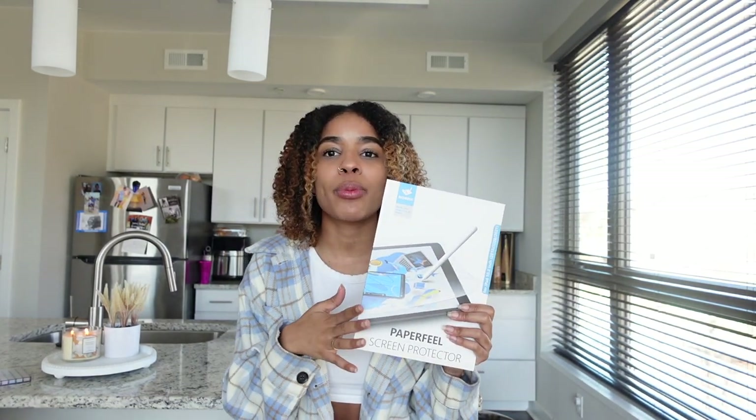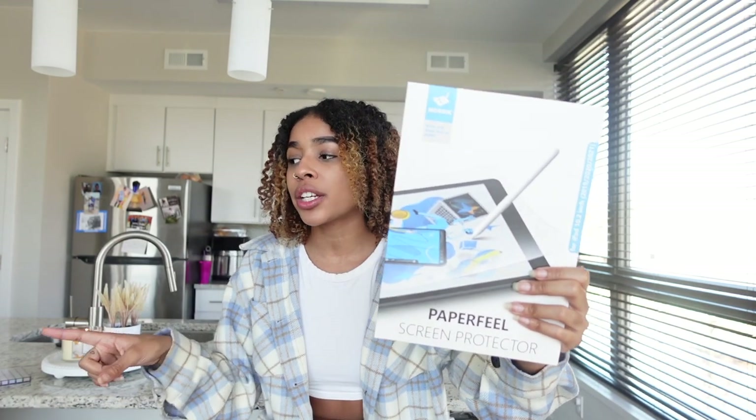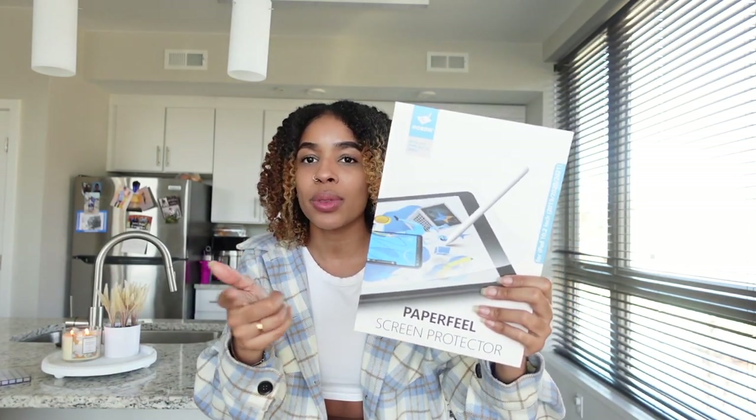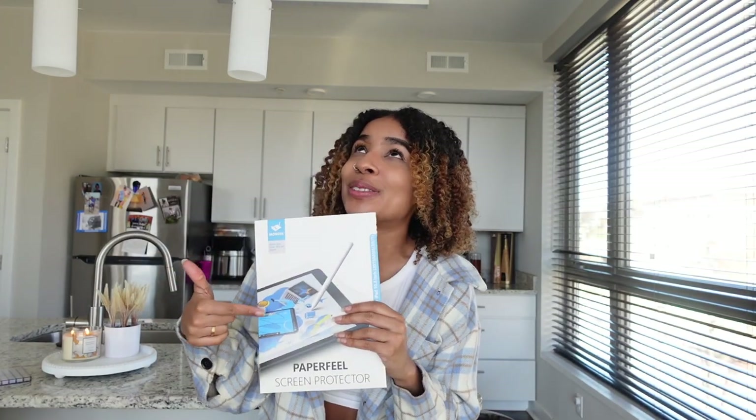That brings me to my next purchase from Amazon: the screen protector that feels like paper. I have been wanting to try this out so bad — I've had it for three weeks but I've been waiting to film this video. It's supposed to feel like paper, which makes it more comfortable when you're writing because I don't have the best handwriting. I feel like this could help me along with just regular practice writing on the iPad. I'm excited — I think I'm going to use this today.